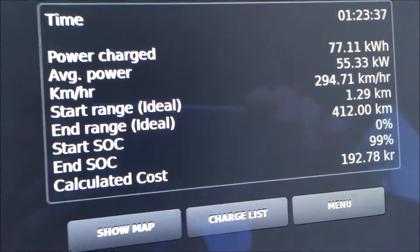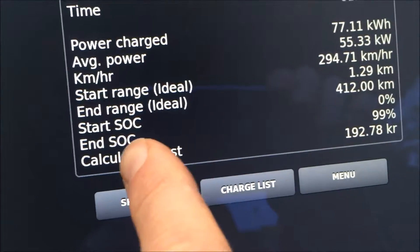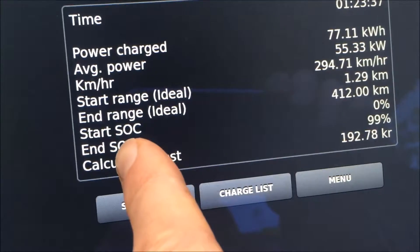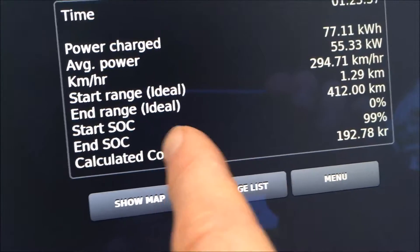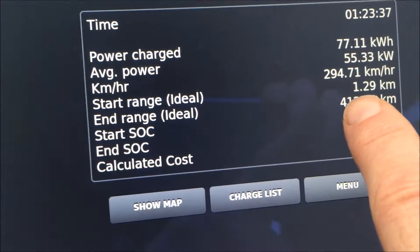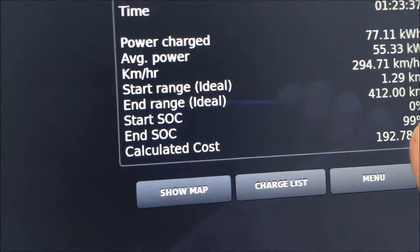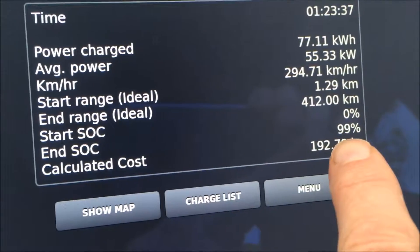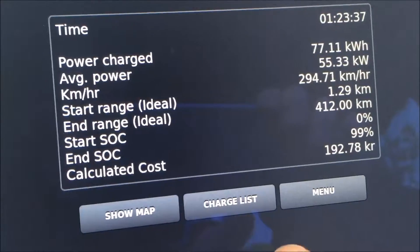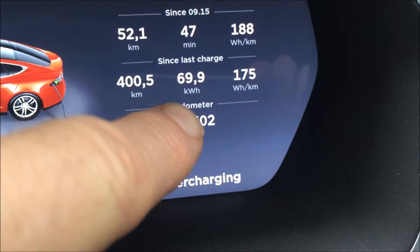I have now charged the car. You can see here that the start state of the battery was zero percent, or just one kilometer, and I have now charged to 99 percent — that is almost 100. If this was the real energy usage, the 69.9 kilowatt hours, then I would only have charged 69.9 kilowatt hours.